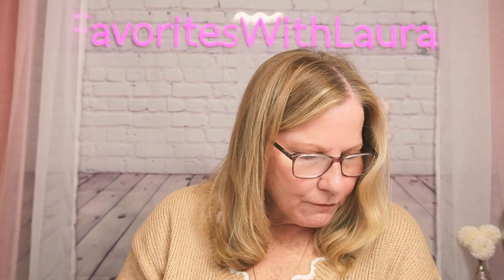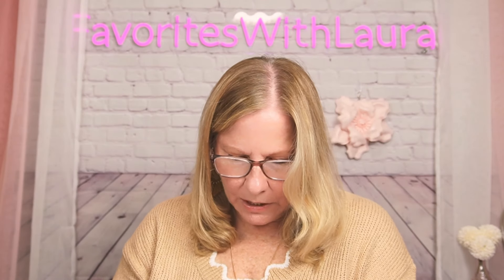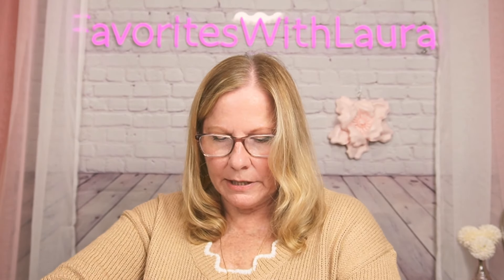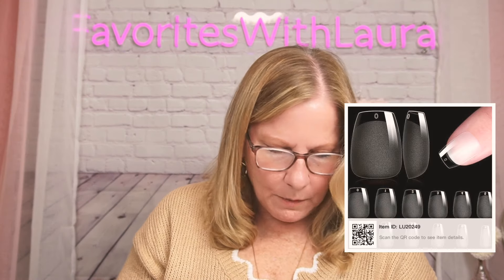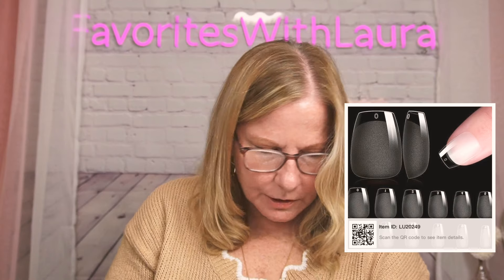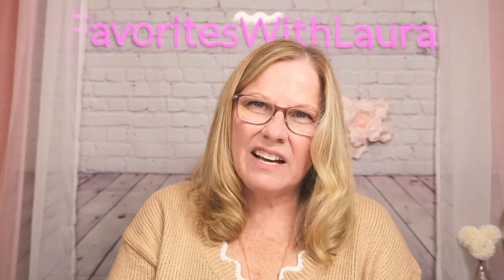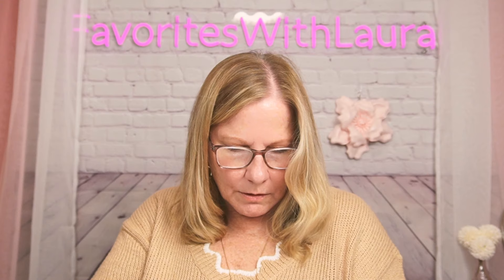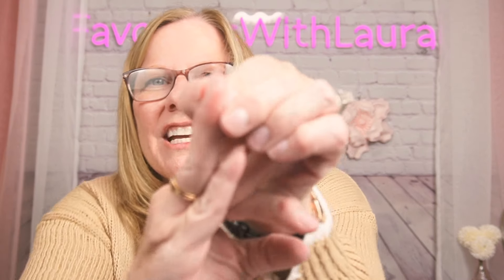Then I got 240-piece soft gel nail tips for $2.69 — size 12, half matte clear. I got matte but it doesn't matter because I'm using them strictly to attach to my nail and decorate them however I want. I like that they're already short so there won't be much prep work. They're short ballet fake nail tips. They come in a case organized by size.